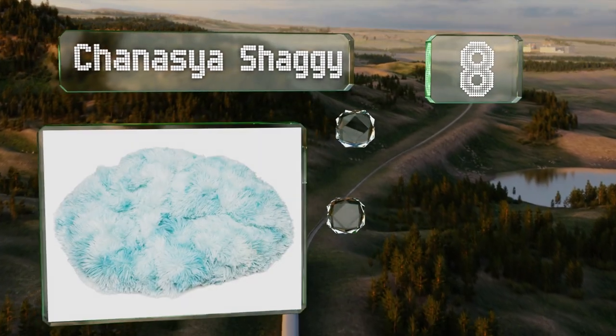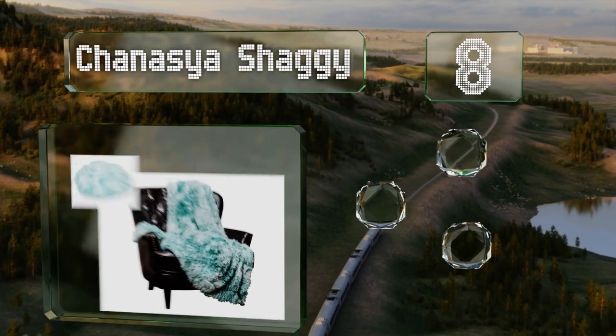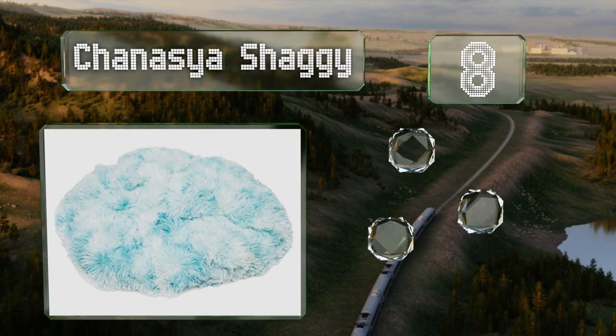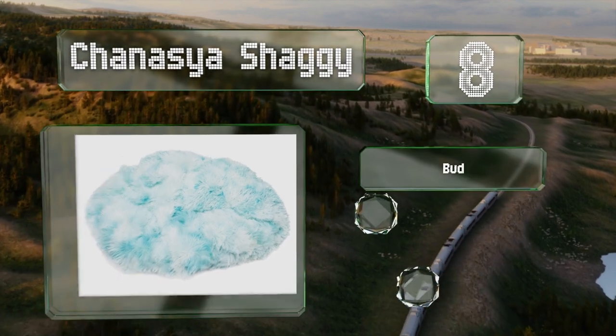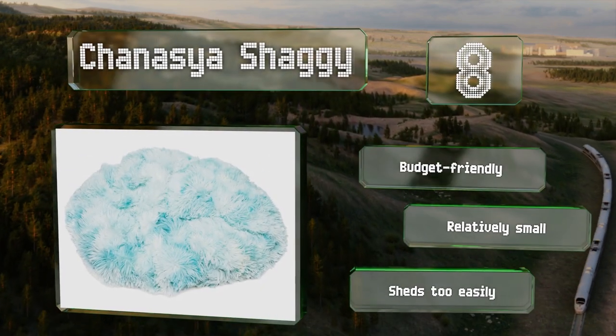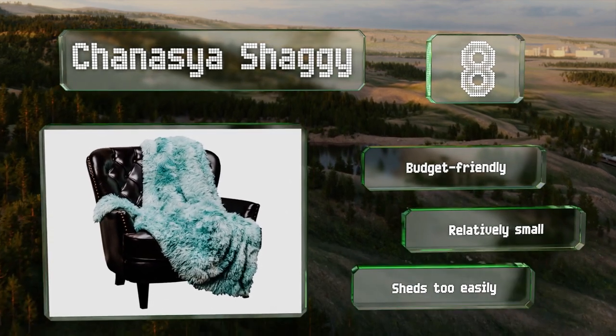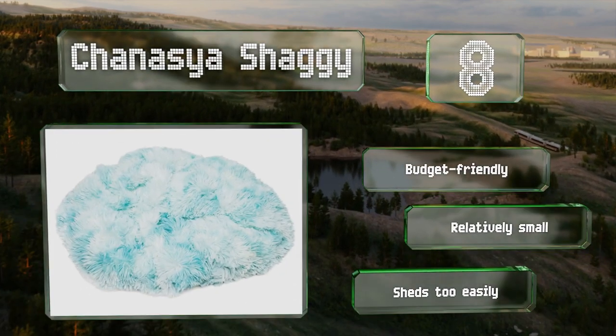Coming in at number 8, if your interior has a funky vibe, the Chanacea Shaggy will fit right in. It's plush and comfy and adds a touch of flair to any couch or chair thanks to the marbled pattern. It's a medium weight so you won't be too hot under it. This one's budget friendly; however, it is relatively small and sheds too easily.